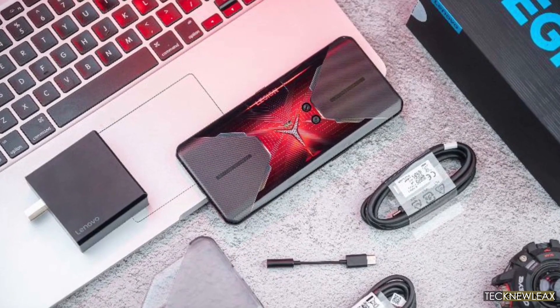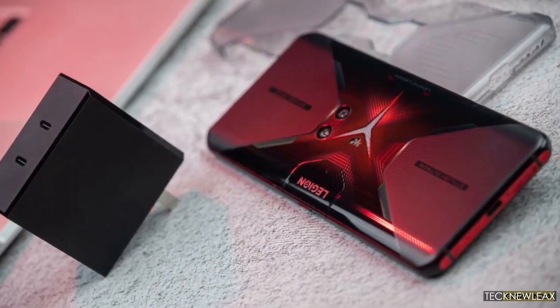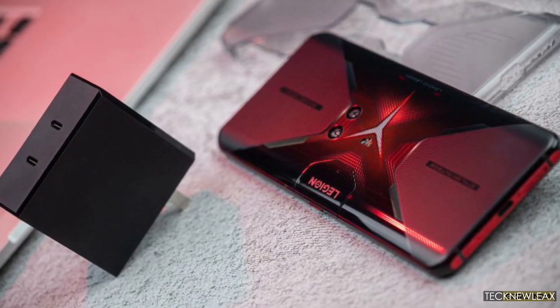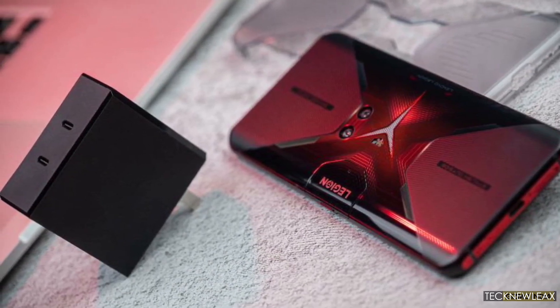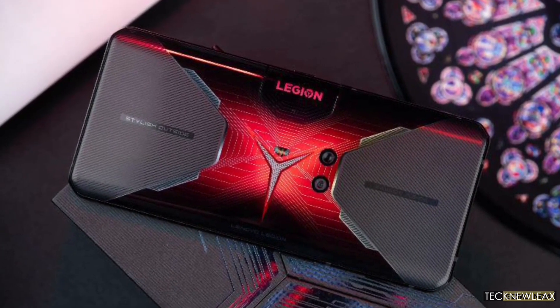We also expect a custom-made UI with plenty of boosters, but the biggest unknown will remain the phone's price and availability outside China. Lenovo will reportedly release a teaser each day leading up to April 8th, so expect more details soon.